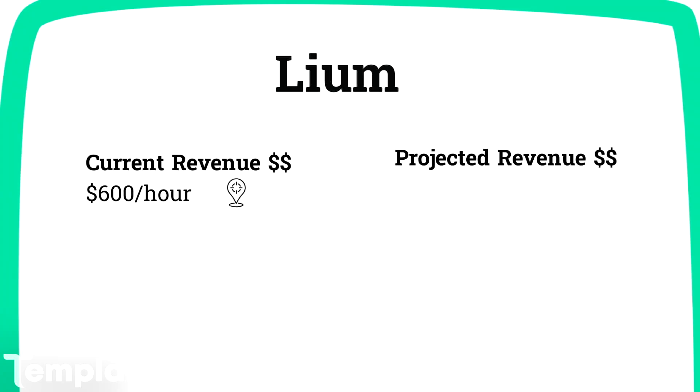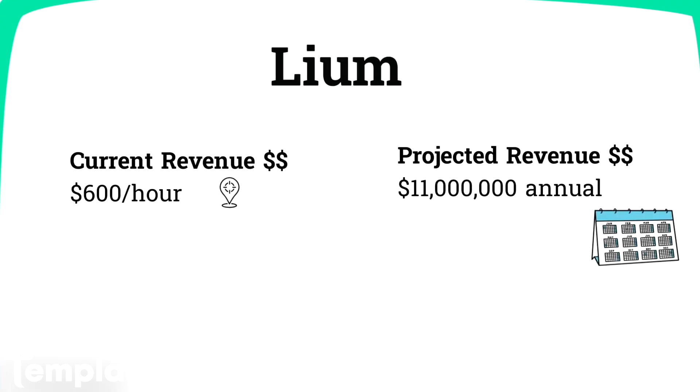They're currently generating $600 per hour in usage revenue. Liam says that they're projected to generate $11 million in annual revenue over the next 12 months.